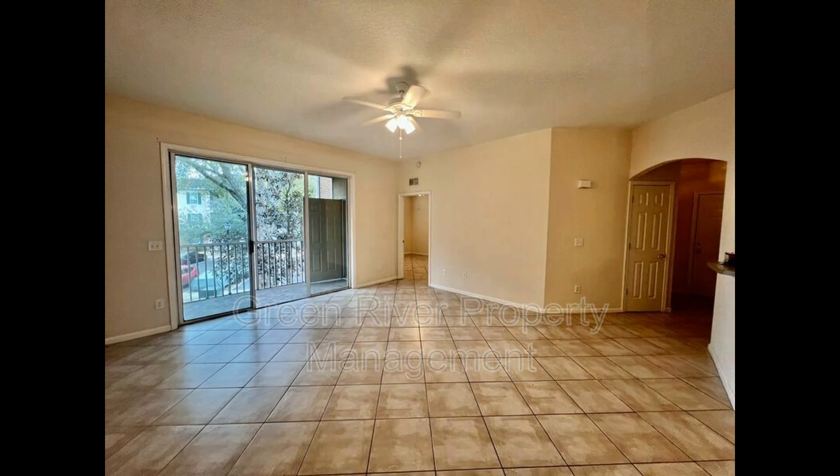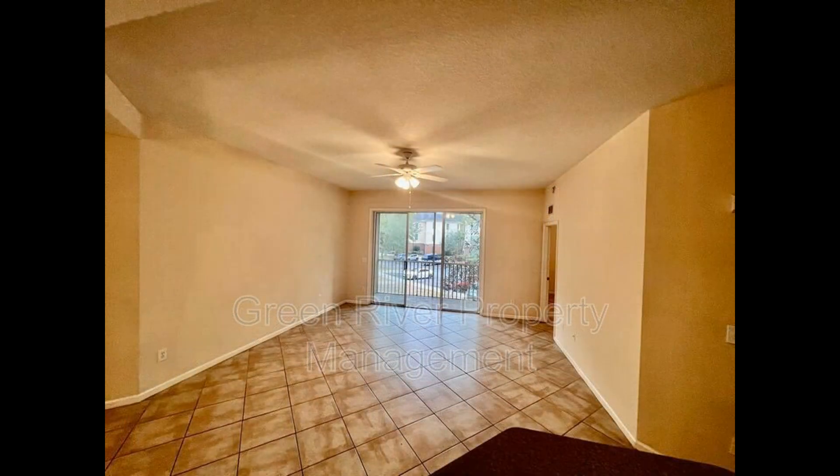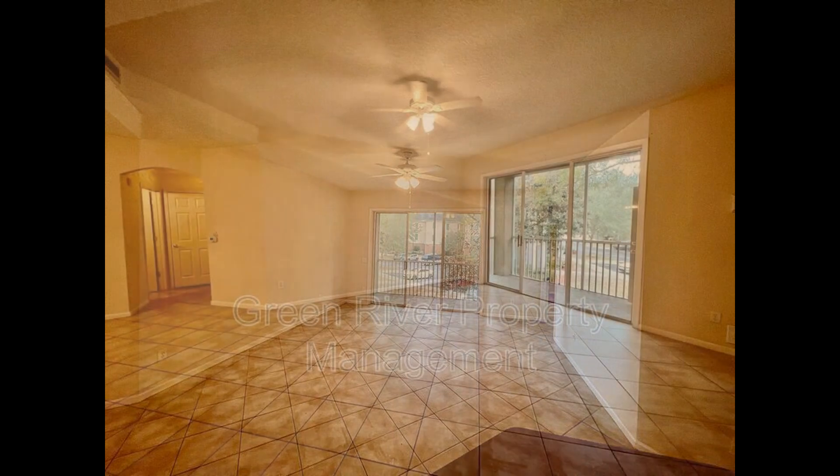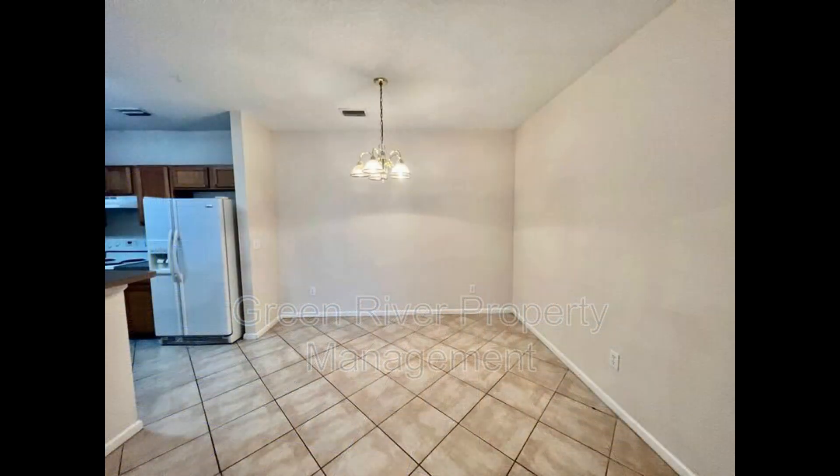Inside you'll find a spacious open floor plan that combines the living, dining, and kitchen areas. The living room features low-maintenance tile flooring, a ceiling fan, and sliders that lead out to the balcony. The dining room is tucked in a cozy corner with a darling chandelier.